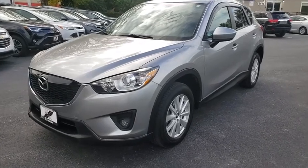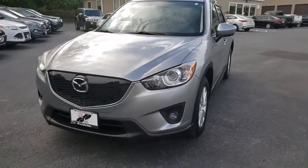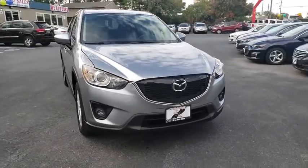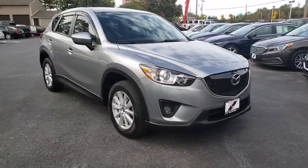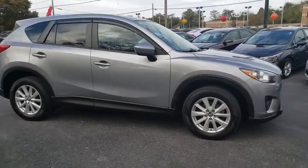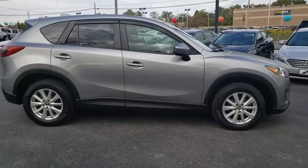Looking for the right vehicle? Check out the 2013 Mazda CX-5. With its fuel-efficient engine, engaging driving experience, and daring styling, the Mazda CX-5 is a good pick for those seeking a sporty, yet thrifty, crossover SUV.